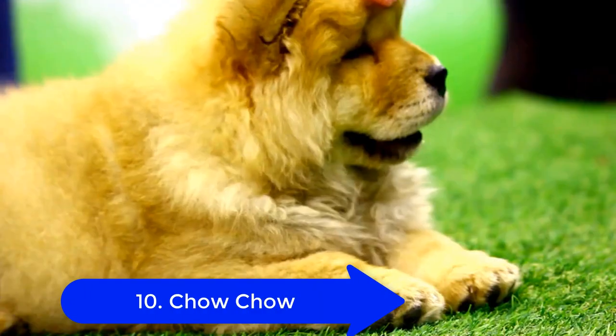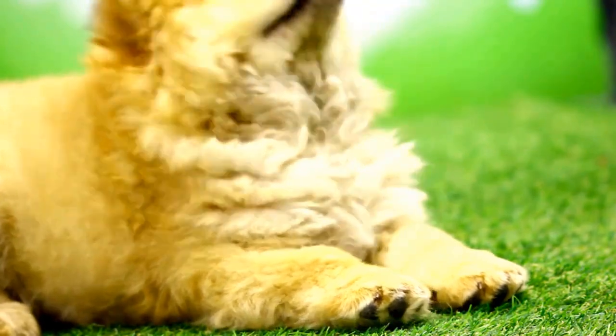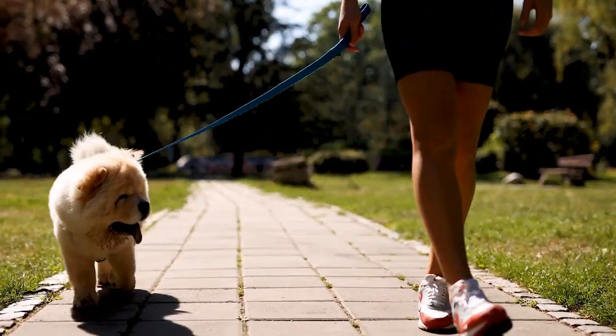10. Chow Chow. These dogs come from China. They are very furry and have big jowls. Some people think they look like a lion. They are usually loyal to one person only, and they are very friendly.